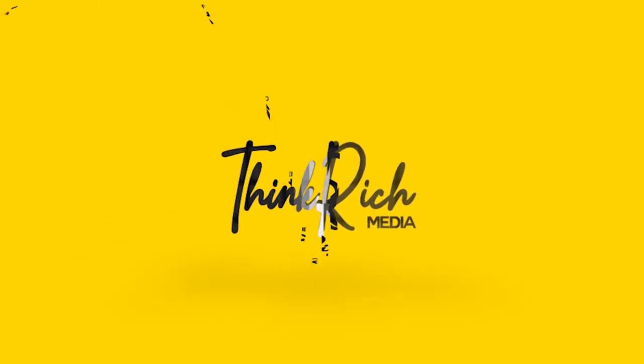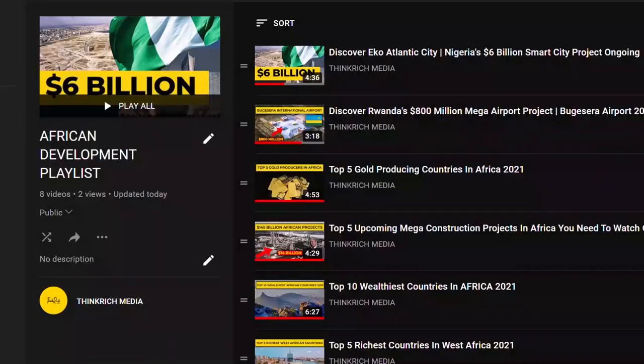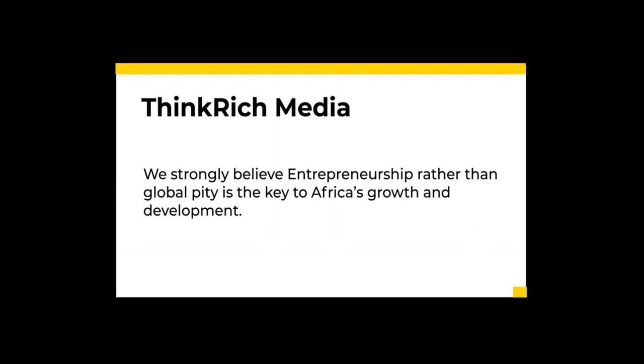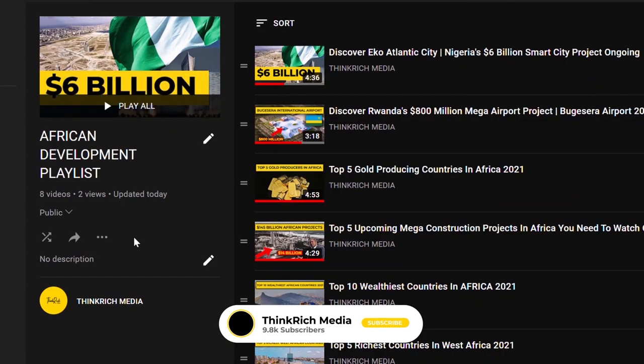Welcome to Thinkrich Media, the community which brings to you entrepreneurial, business, and personal development content to inform, motivate, and inspire you. We also want to introduce you to our special African Development Playlist, because we strongly believe entrepreneurship, rather than global pity, is the key to Africa's growth and development.